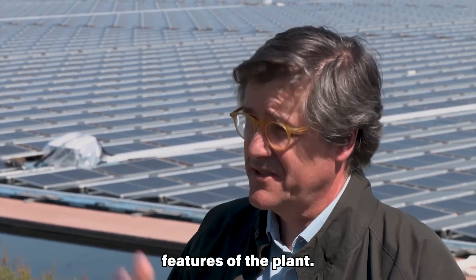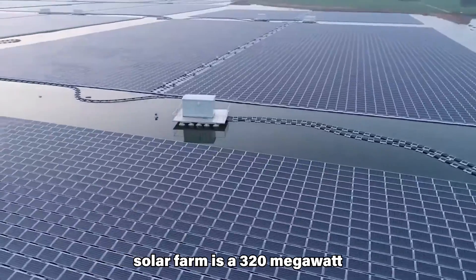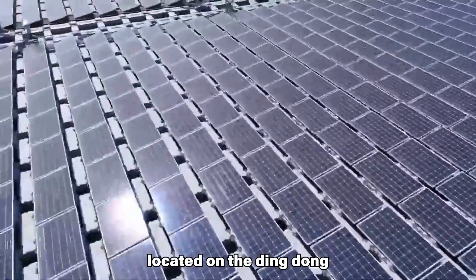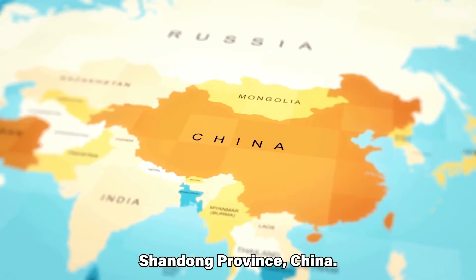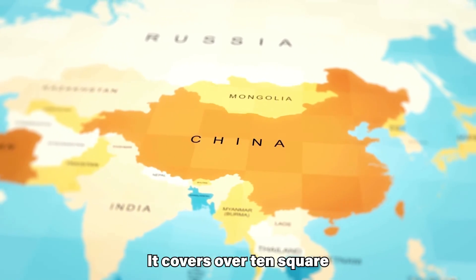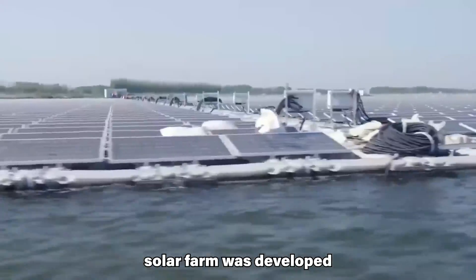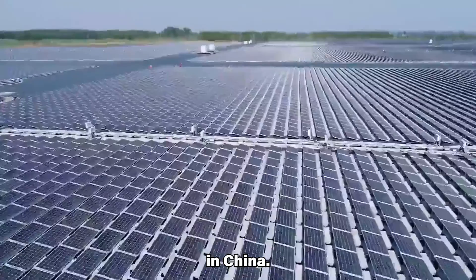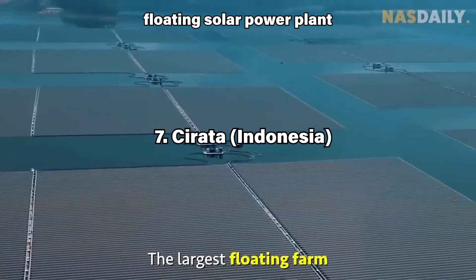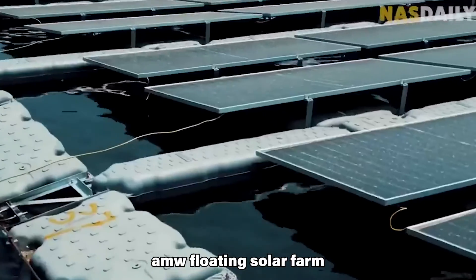The Dezhu Dingzhuang Floating Solar Farm is a 320 MW floating solar farm located on the Dingzhuang Reservoir in Dezhu, Shandong Province, China. It covers over 10 square kilometers of water and was developed by Huaneng Power International, a major power company in China.